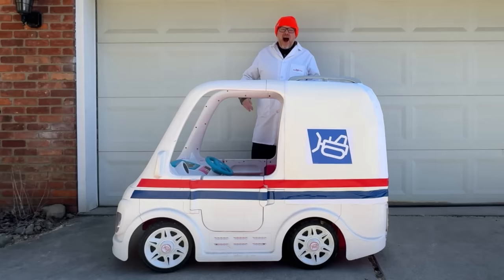A special thank you to Logan, who inspired us to make the mail truck. If you have an episode idea, please feel free to send it to us. Thank you for watching Kid Crew.